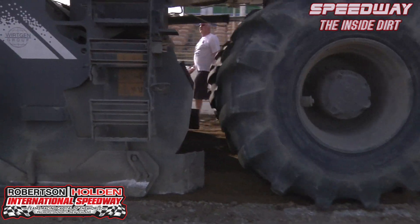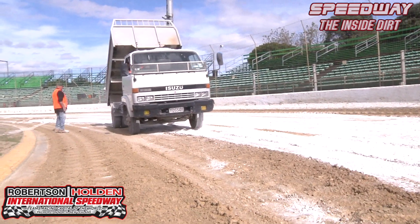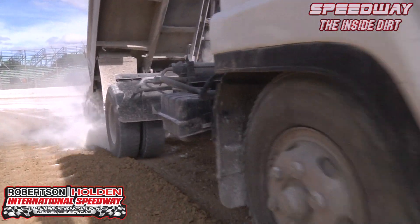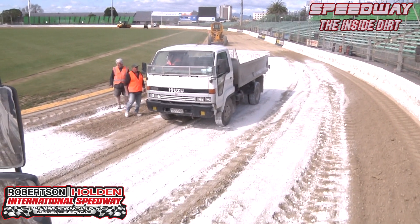We're down at the southern bend of the track, which was the worst part of the track for the first two nights. It's obviously been rotary hoed up as you can see, and we've just put some hydrated lime — just a very minimal amount — just to get the final bit of moisture out of it as we rotary hoe it up for the final time.